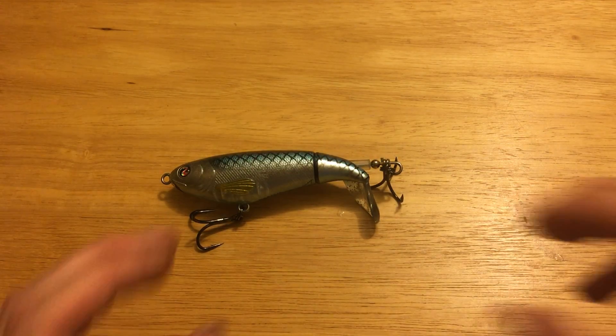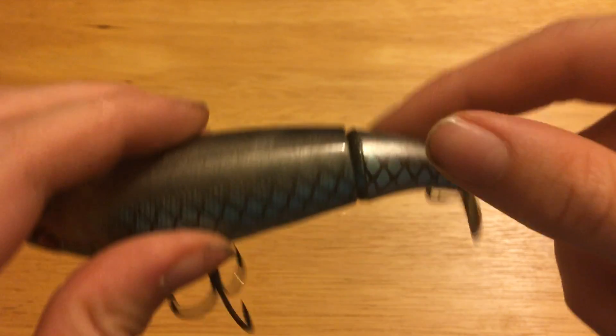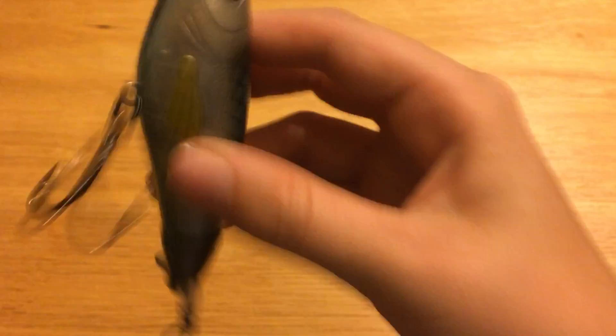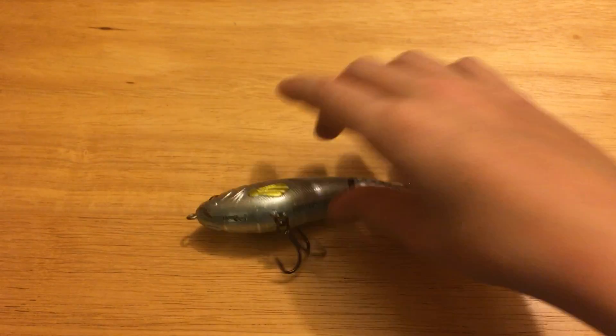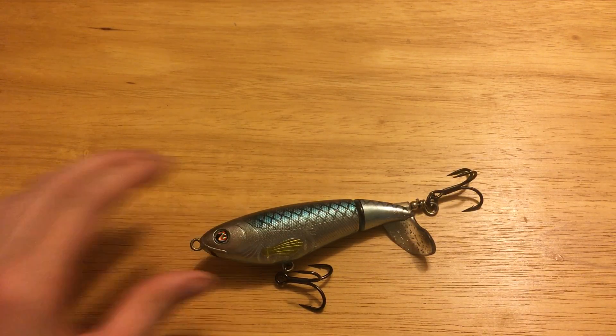Next up, you guys probably already know this one — the Whopper Plopper. It's a topwater bait. The back fin rotates when you reel it in and it rattles, which is really nice. I like the color on this one — it's my personal favorite among all of them. None of them are in any particular order, by the way.